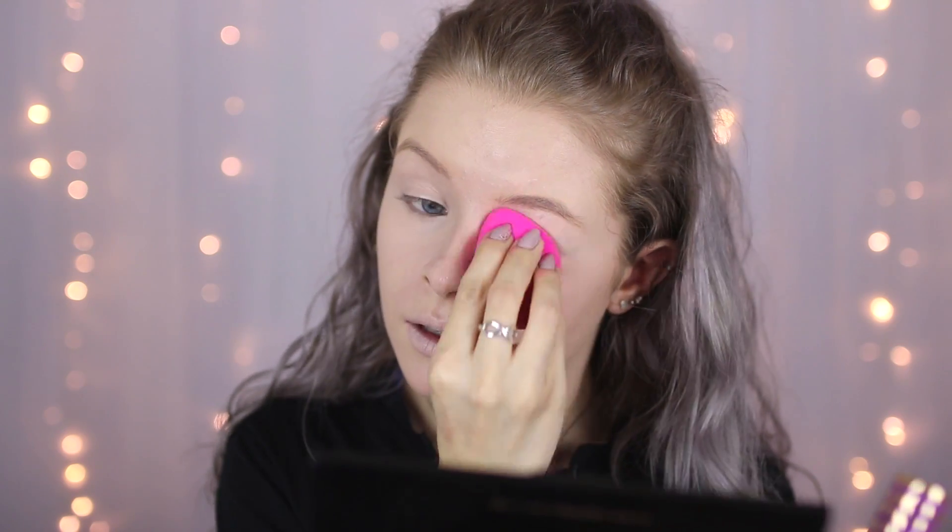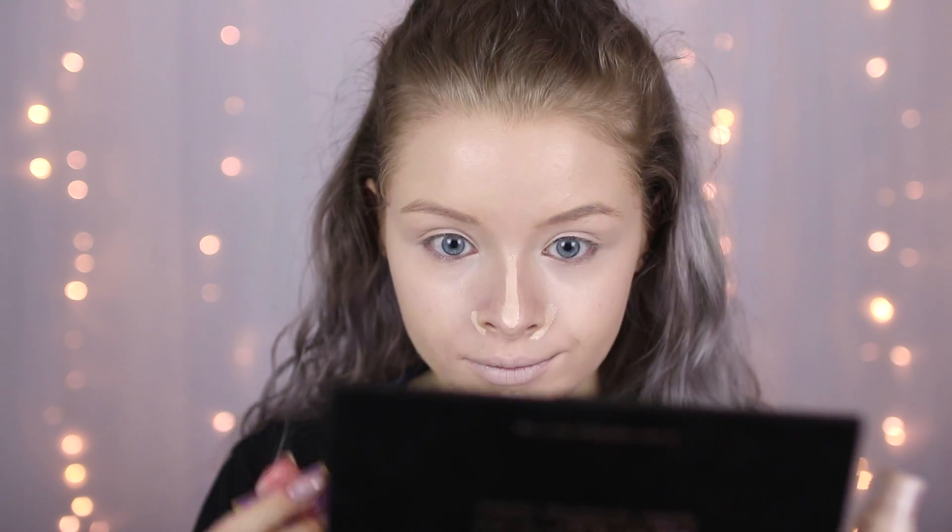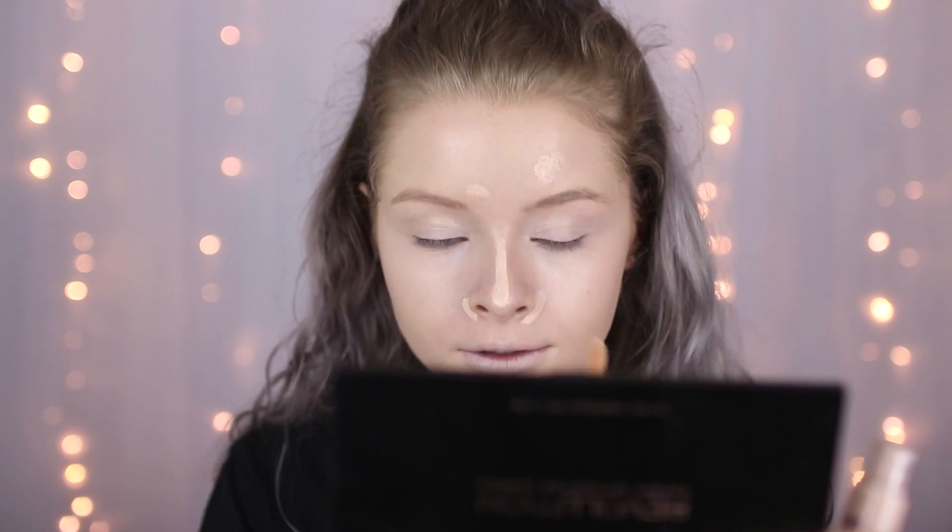I'm using the other side of my beauty blender to blend this out. Look at that coverage. I just wish this concealer was cheaper. Niki Tutorials is the reason why I'm broke. I love that concealer — blended out so nicely and it's got really good coverage. I'm just going to put some down my nose and around my nose, on my chin, and a bit on my spots as well. So far, I am loving everything.